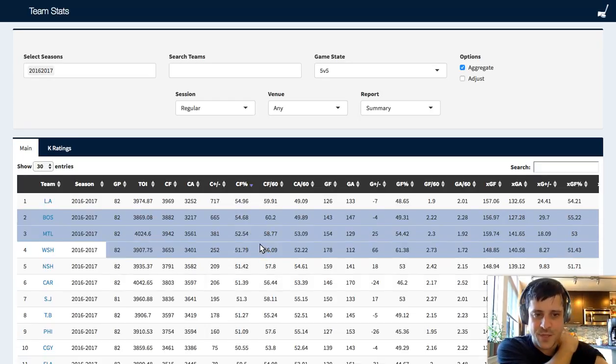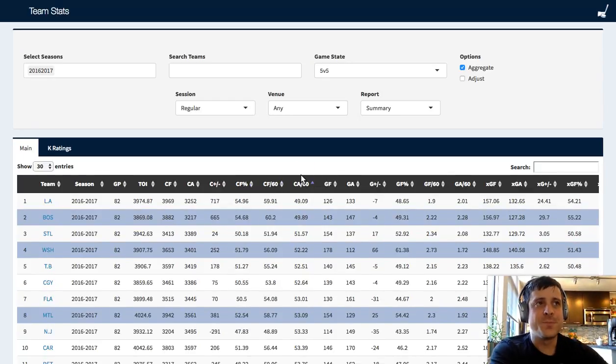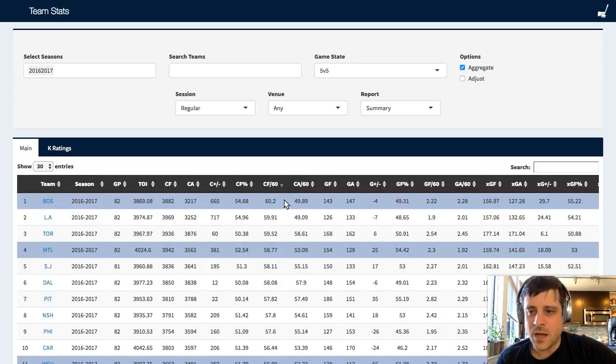So Washington was fourth in Corsi. Some people call that a proxy for possession - some people poo-poo that - but I think it's still a valid way to think about the game, time on attack versus time on defense. When you see CF60 and CA60, that's shot attempts generated per 60 minutes and shot attempts against per 60 minutes. 60 minutes is sort of an arbitrary number, but if you played five-on-five for an hour, that's how much you would get.